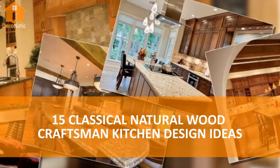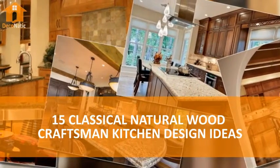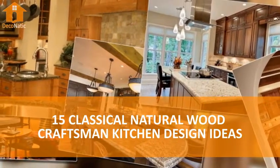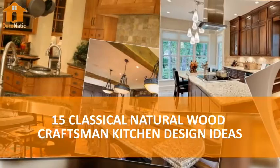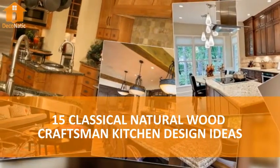Countertops in craftsman style kitchens are typically granite or soapstone, and the floors are natural materials, including hardwood, stone, or slate. If the kitchen has an attached eating area, having built-in bench seating is a must-have. Check out 15 Classical Natural Wood Craftsman Kitchen Design Ideas.